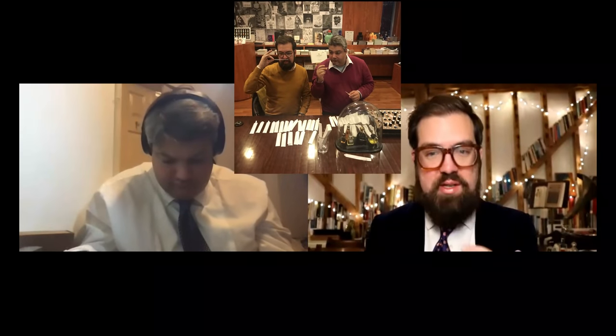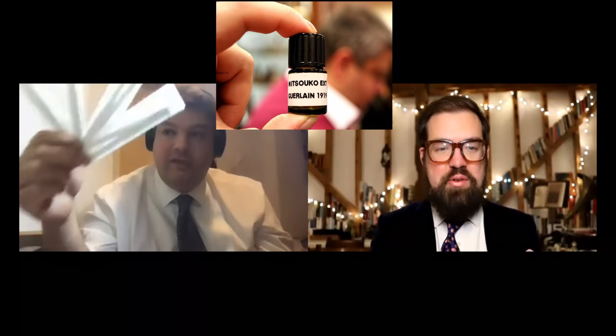Joe's still got some of the test strips from the Osmothèque in Versailles, where we smelled some of the original versions of these fragrances. They give you the strips in little polythene bags. We have Jicky, L'Heure Bleue, Shalimar, and Mitsouko, and these smell almost just as strong as the original formulas. Joe keeps them inside his copy of The Perfume Guide, along with all the other samples — and the book smells incredible.